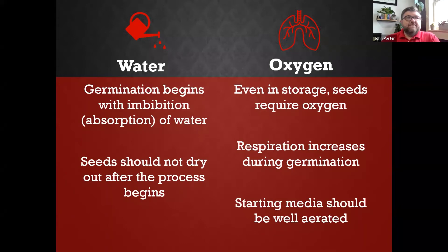Oxygen is the other big thing. Even in storage, seeds require oxygen — they're living, breathing, respirating, and burning energy. Respiration increases during germination, so when seeds get wet and germination initiates, there's a really fast uptake of oxygen. Because of that, our seed starting media has to be special: it has to be wet enough but also light and fluffy to have enough air and oxygen in it. If we use heavy potting soil or garden soil, that really reduces the available oxygen when we introduce water.